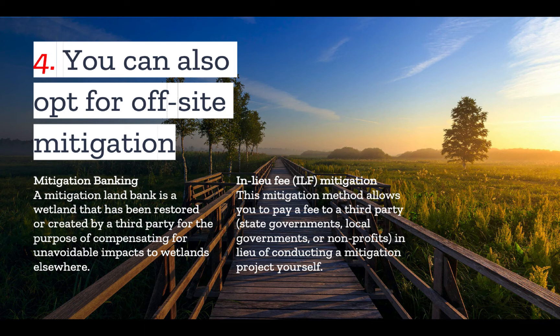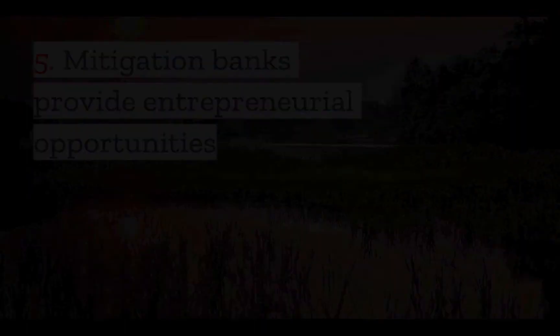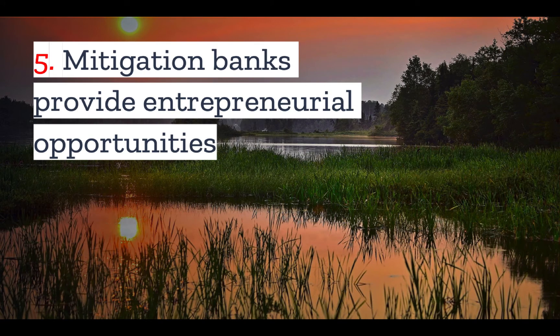Number five: mitigation banks provide entrepreneurial opportunities. Mitigation banks are not only helpful for landowners — they also provide a great opportunity for entrepreneurs. A wetlands bank can be a for-profit enterprise if you are able to sell your credits for more than it costs to restore, enhance, or create the wetlands on the bank.